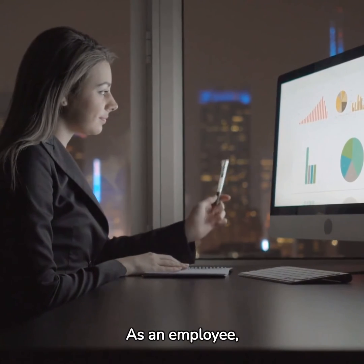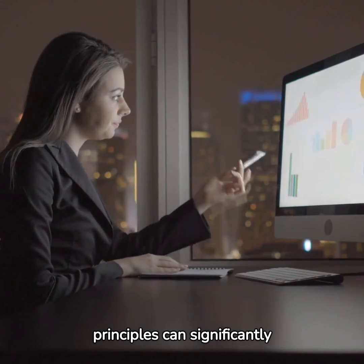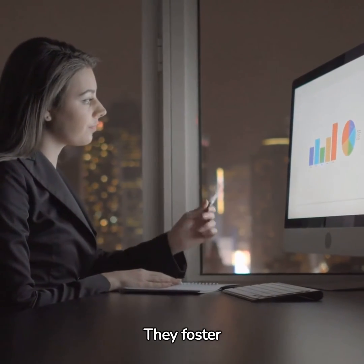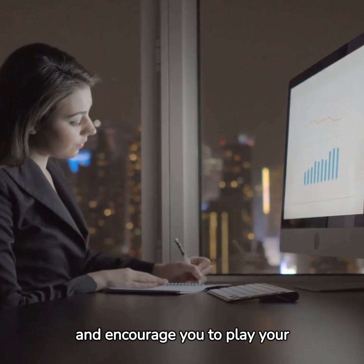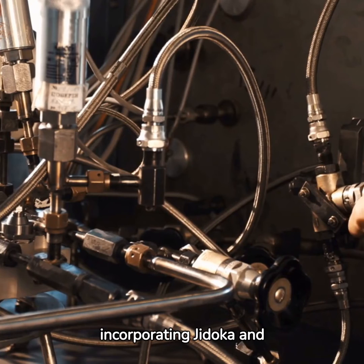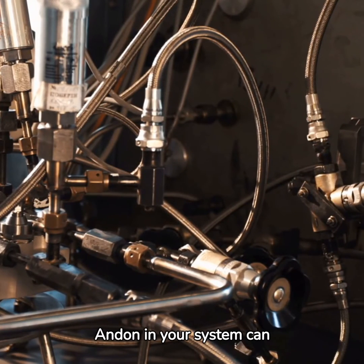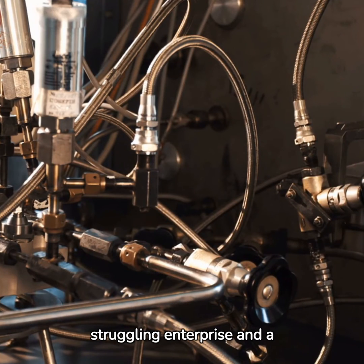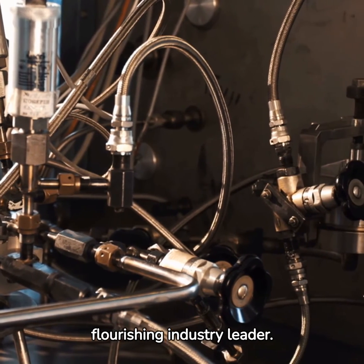As an employee, understanding and applying these principles can significantly impact your performance. They foster a sense of responsibility and encourage you to play your part in maintaining quality and efficiency. As a business leader, incorporating Jidoka and Andon in your system can propel your business to new levels — it could be the difference between a struggling enterprise and a flourishing industry leader.